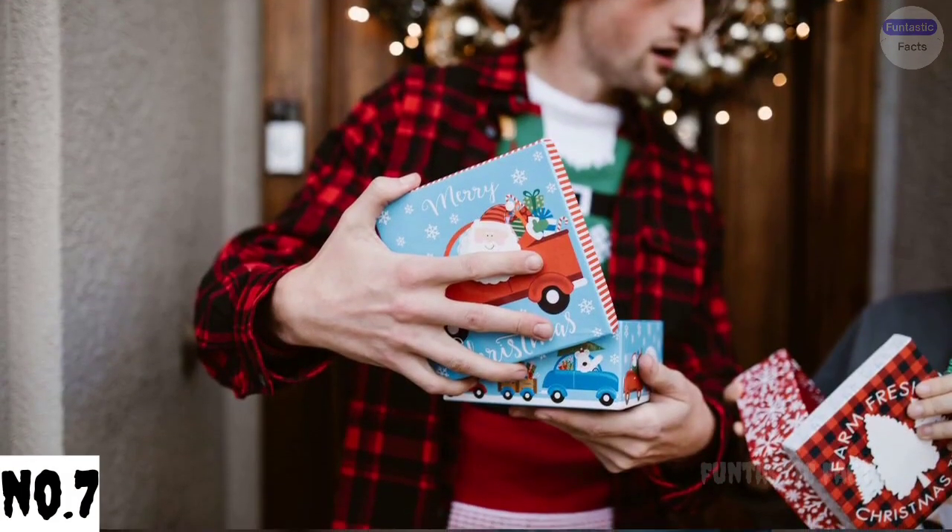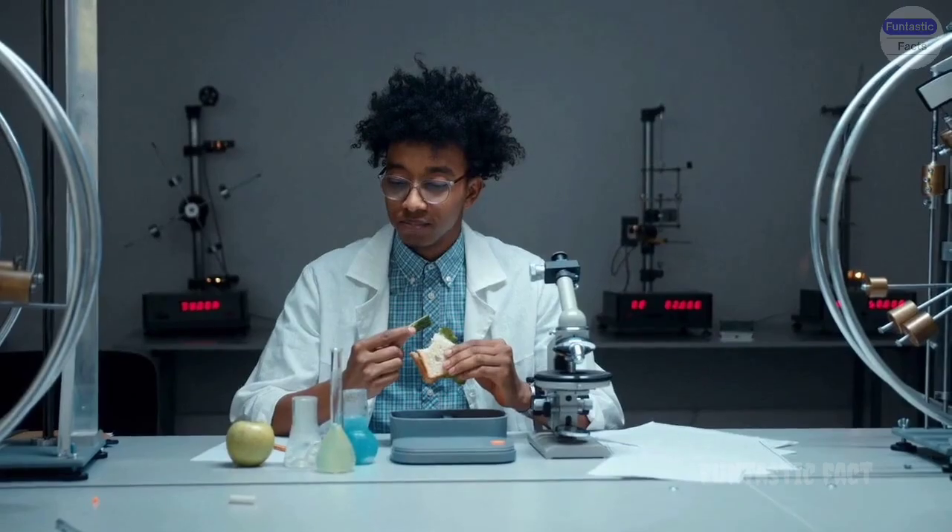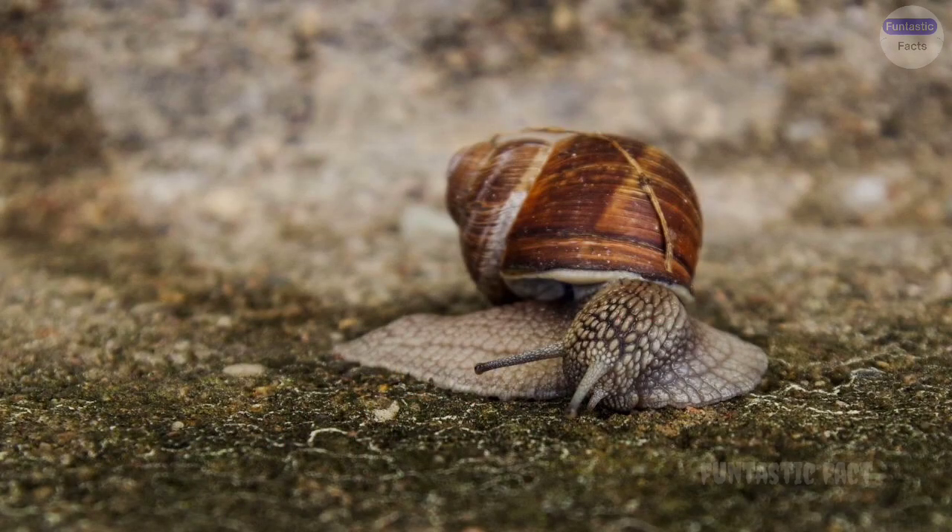Number 7: Slime Surprise. What could go wrong with making slime? Oh, so much! Picture the slime sticking to everything it touches — from hair to furniture — leaving a trail of gooey mayhem in its wake.